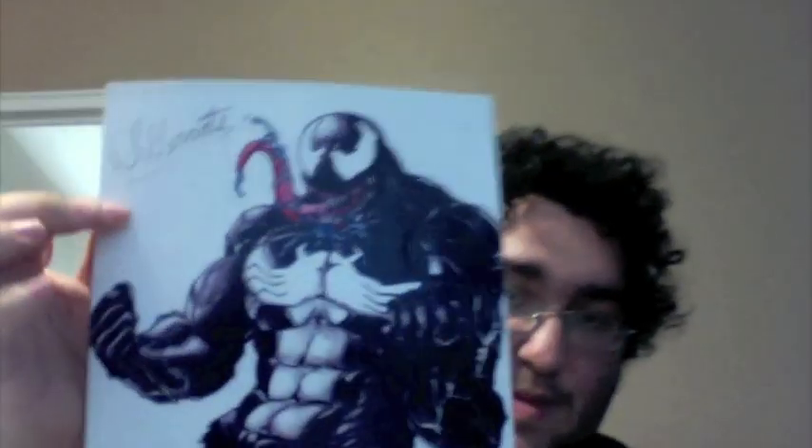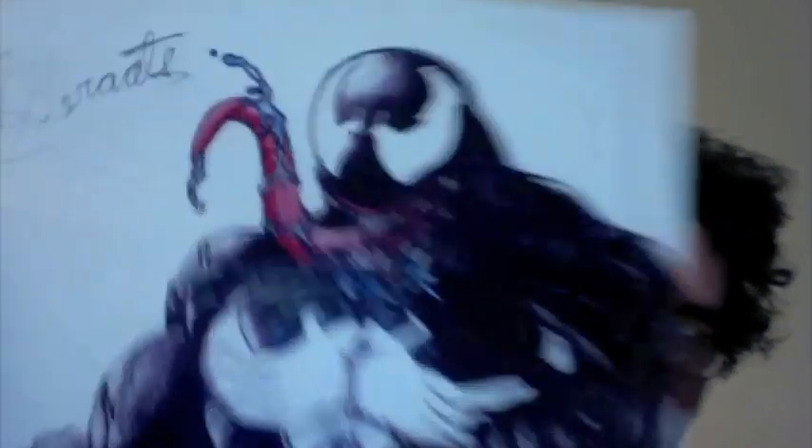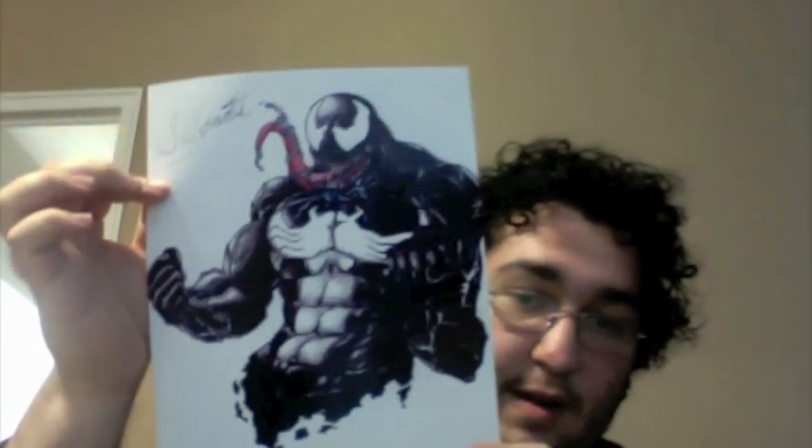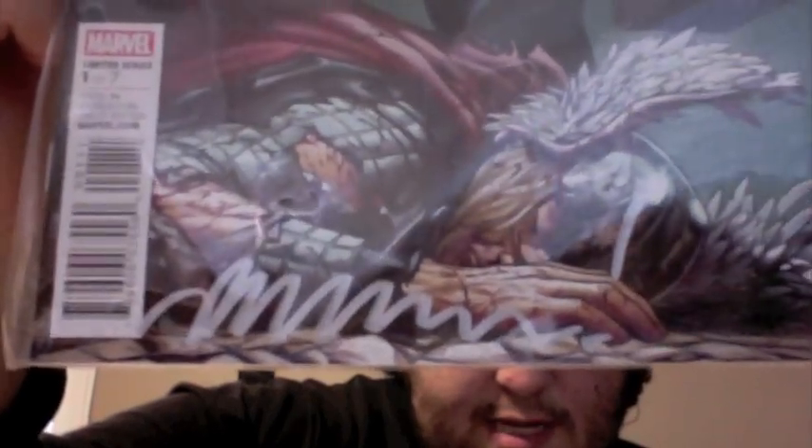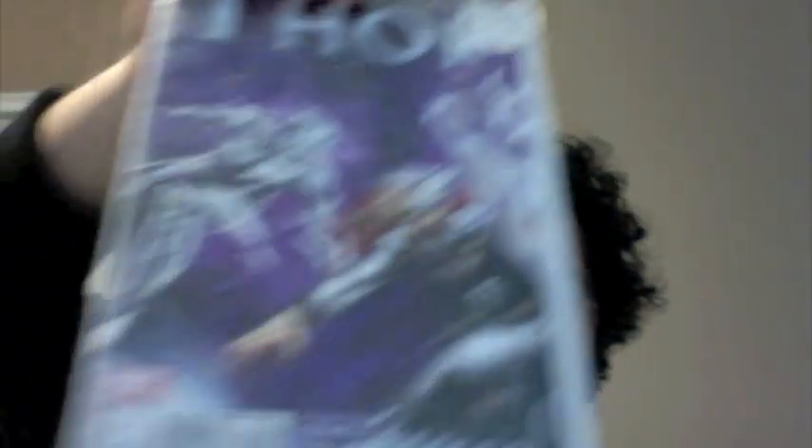I also got fan art of Venom, signed by the artist — very, very awesome. And for things I got autographed, Matt Fraction was there at the show, so he autographed my copy of Fear Itself Book 1 — there's a signature right there in the silver writing. He also autographed Mighty Thor number 4, which I actually like this issue a lot.